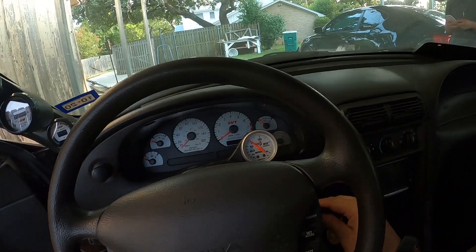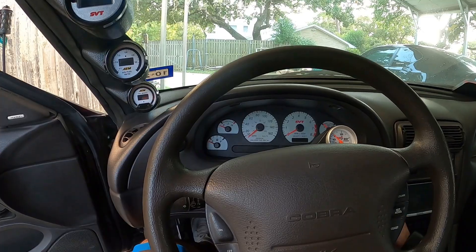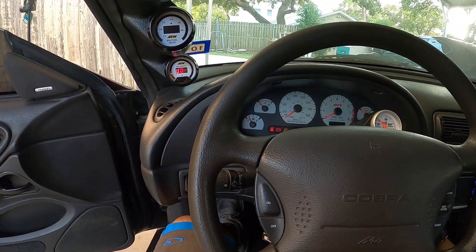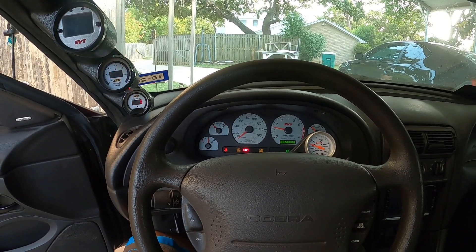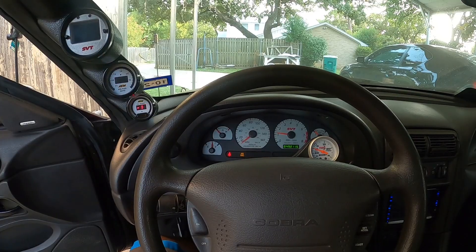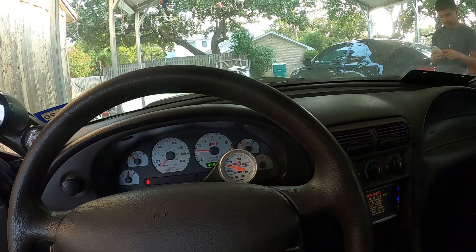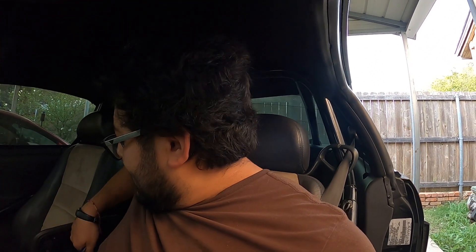It ended up being a little rough but I did fix several issues like the boost leaks and the battery cable. But listen — what a difference, right? I mean, it sounds way better.